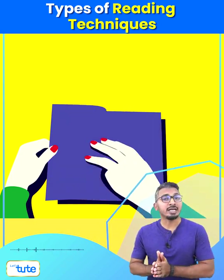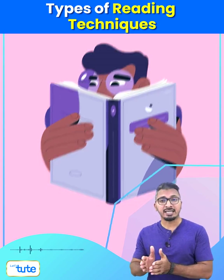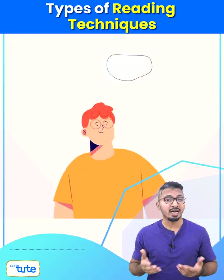As a student, you are required to read and read a lot. And knowing the best reading techniques can get you a big step ahead. So, what are they?